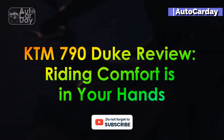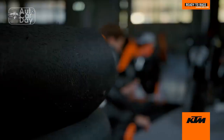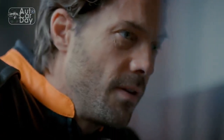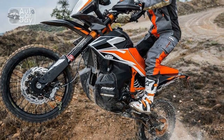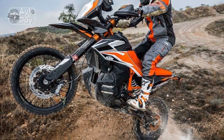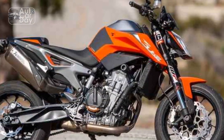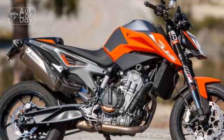KTM 790 Duke Review — Riding Comfort is in Your Hands. The KTM 790 Duke has captured the hearts of motorcycle enthusiasts worldwide with its perfect blend of performance, agility, and style. As a middleweight naked bike, it has carved out a distinct niche in the motorcycle market. In this comprehensive review, we will delve into the key aspects that make the KTM 790 Duke a true sensation on two wheels.